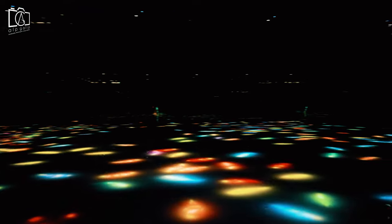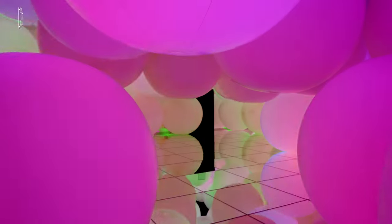teamLab Planets is a digital museum where you walk through water and a garden where you become one with the flowers, located in the Toyosu area.